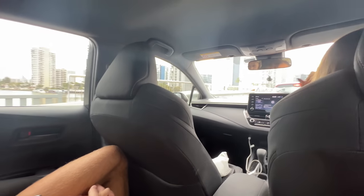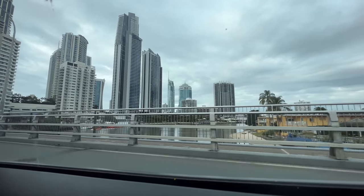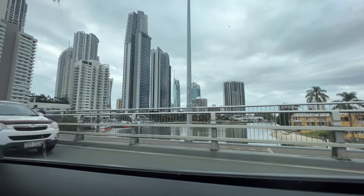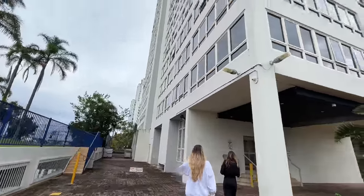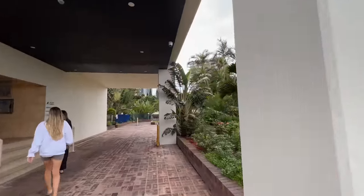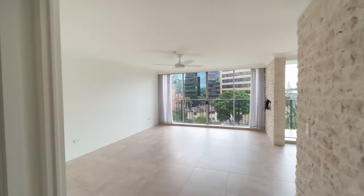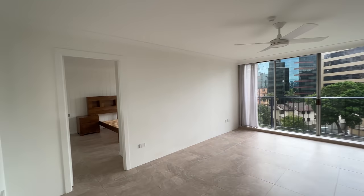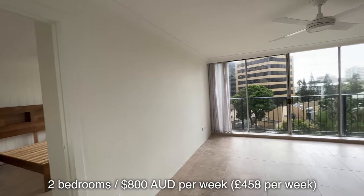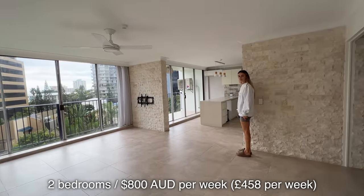On our way to the next viewing, the agent kindly let us ride with her since the viewing was with her anyway. This one was in Surfers Paradise, about a 10-minute drive. This was the building from the outside - a little bit of an older building. There were actually no pictures of the outside on the real estate listing online.